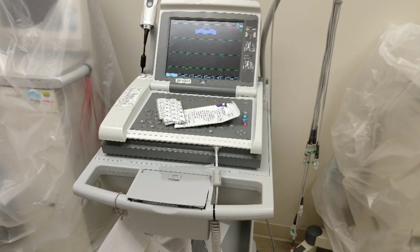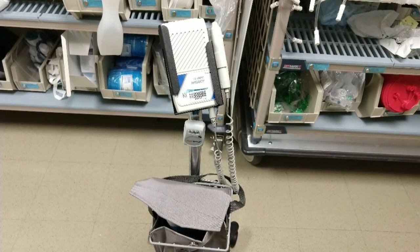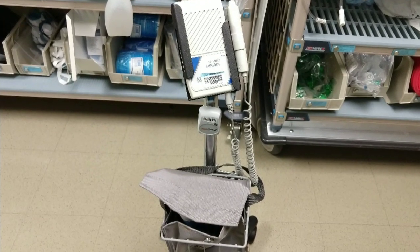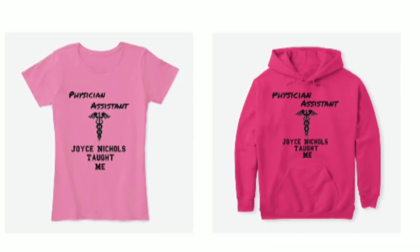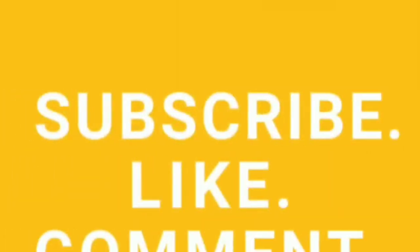Alright guys, that is it for this video. These are the top medical equipment that we use in the hospital setting. Please click the link below to shop. See you next time. Bye!